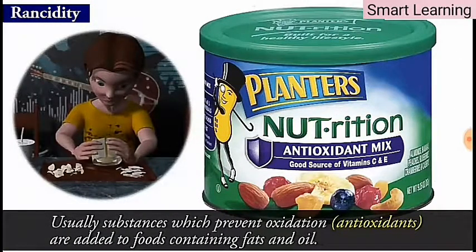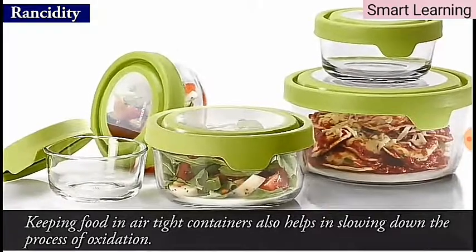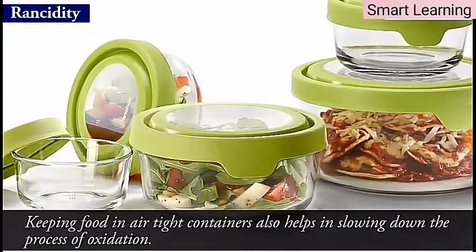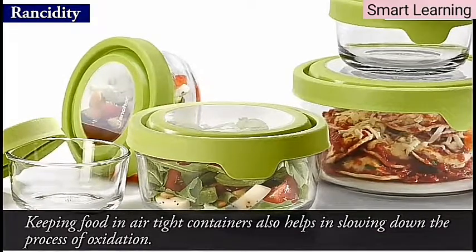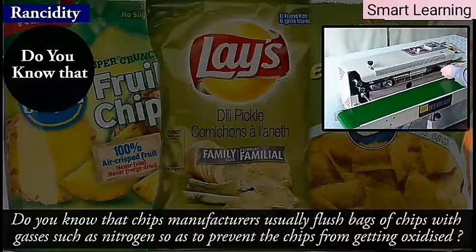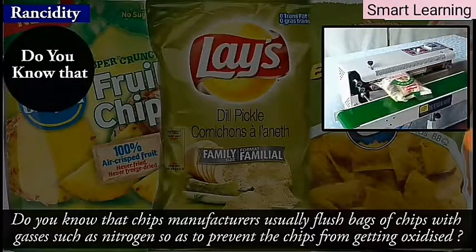Usually substances which prevent oxidation, also called antioxidants, are added to foods containing fats and oils. Keeping food in airtight containers also helps in slowing down the process of oxidation. Chips manufacturers usually flush bags of chips with gases such as nitrogen so as to prevent the chips from getting oxidized.